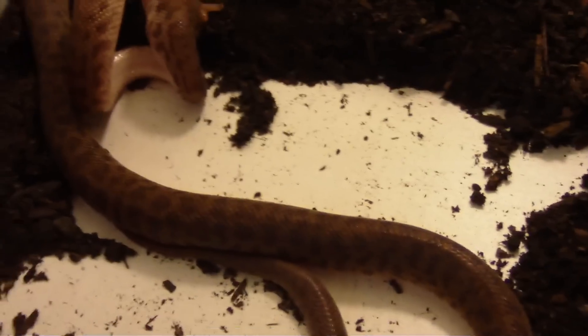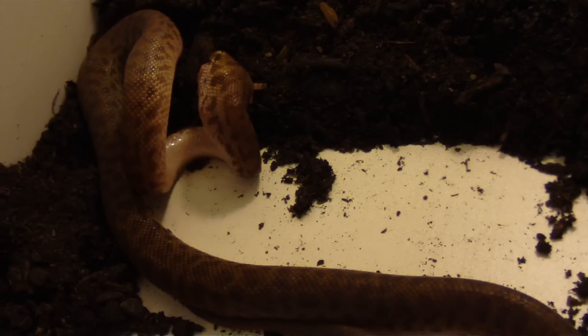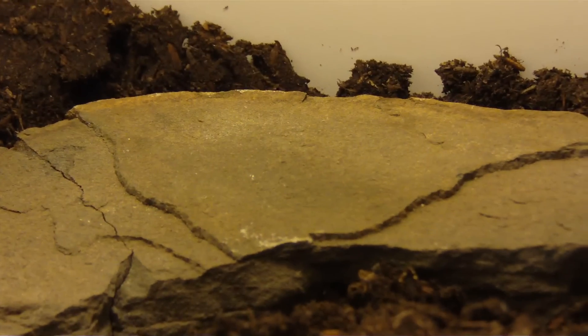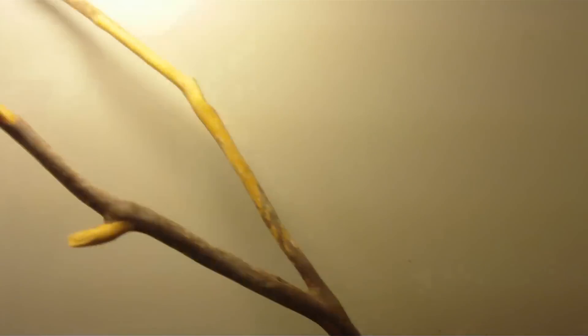The reason there's no substrate down there is because that's where their hide is and they were sleeping underneath it nicely before I interrupted them for some food. As you can see, I've got a rock right underneath the light, and it'll actually take a temperature — it's actually on the bit warm side in there. As you can see, 93.5 right on top of that rock. I made a little makeshift deal for them to climb on as well.